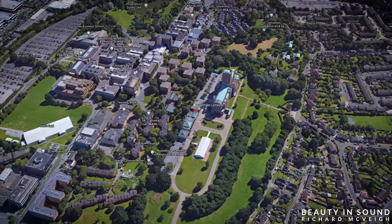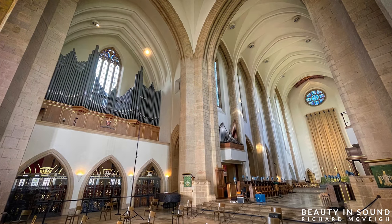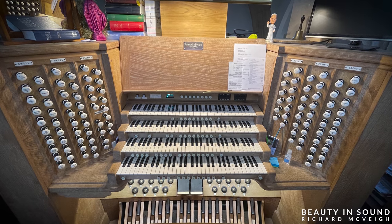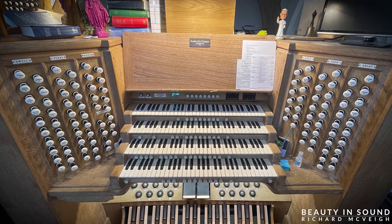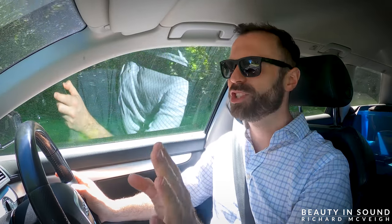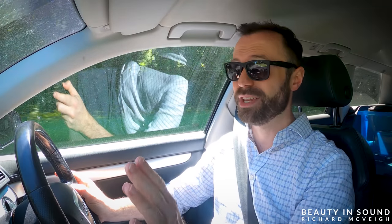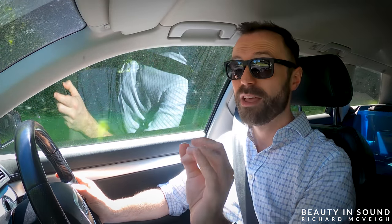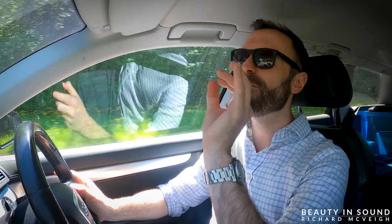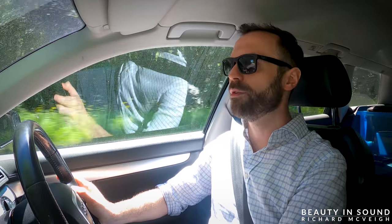We're heading to Guildford to record the organ, and what an organ it is — it's a four manual organ installed in the cathedral by Rushworth and Draper. It's fantastic for romantic music such as Reger and all of that exciting stuff, but also does Bach and English music extremely well. Very fortunately for us, Richard Moore, their organist, who is a phenomenal player, has agreed to give us a private organ recital.